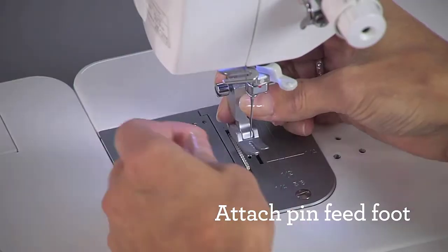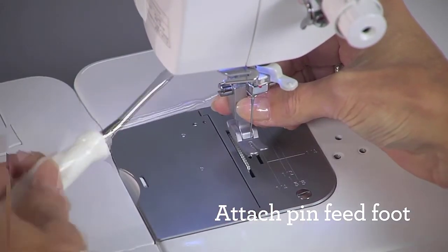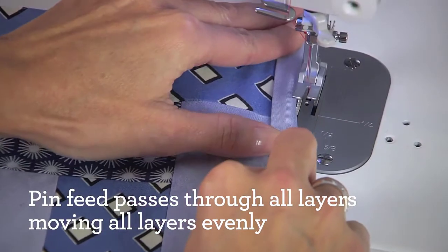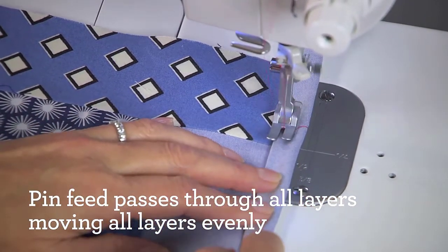Although this machine does not have as many features as the Singer 9960 Quantum Stylist, it has enough. With features like the automatic needle threader, needle positioner, and auto thread trimmer, it is convenient and easy to use.